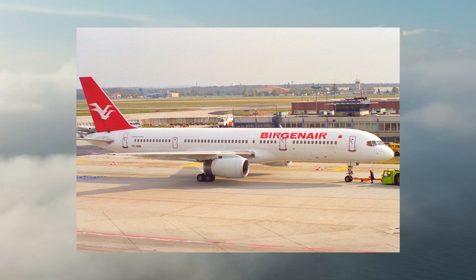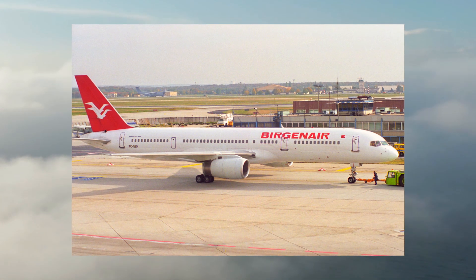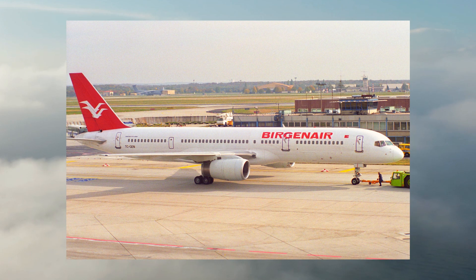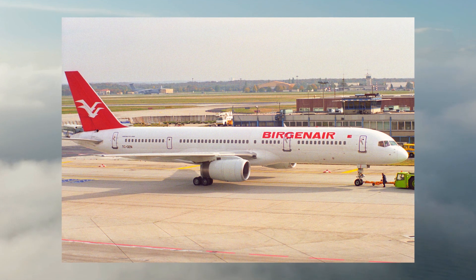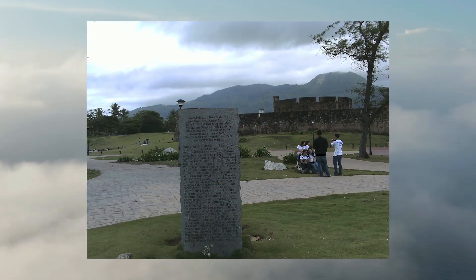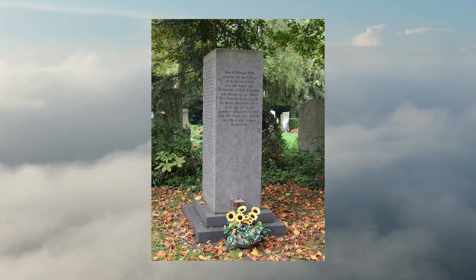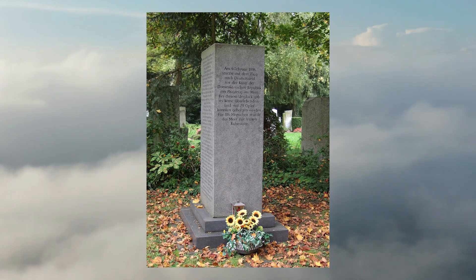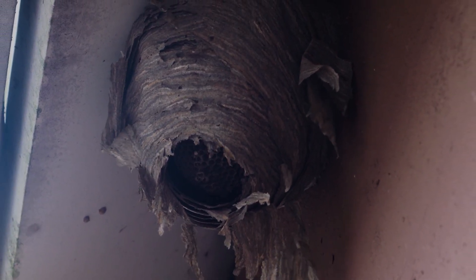Our students study real-world accidents involving pitot static system failures to better understand these hazards and enhance future flight safety. One example is Birgenair Flight 301, which crashed into the ocean in the Dominican Republic on February 6, 1996, shortly after takeoff — resulting in 189 fatalities. The Boeing 757-200 had not flown in 20 days, and someone removed the pitot tube cover two days before the flight. Investigators reported that a wasp nest built inside one of the tubes blocked the airflow, causing pilots to read an incorrect airspeed.